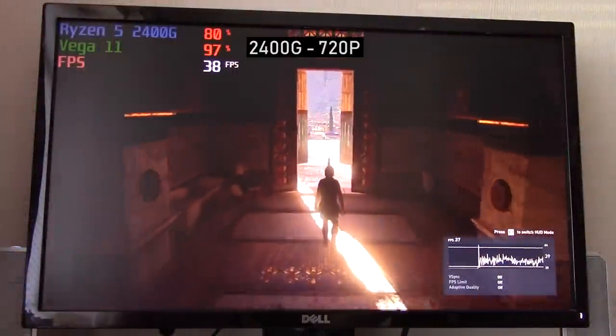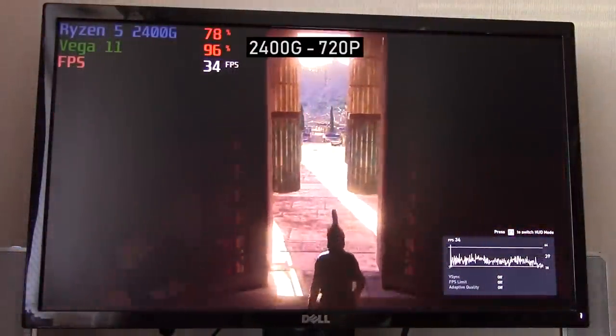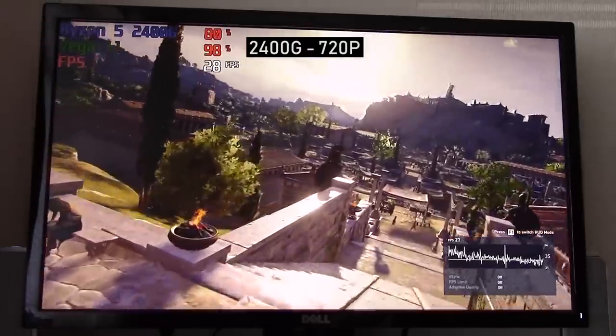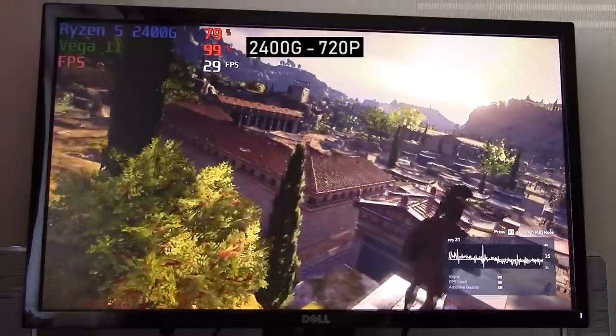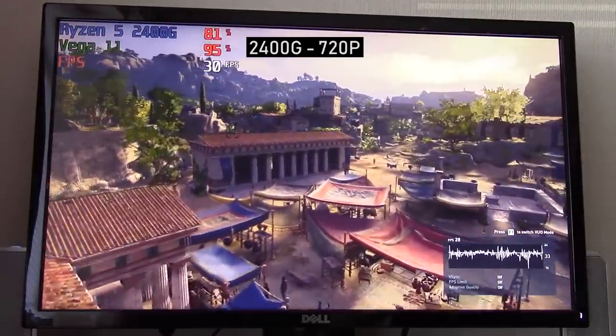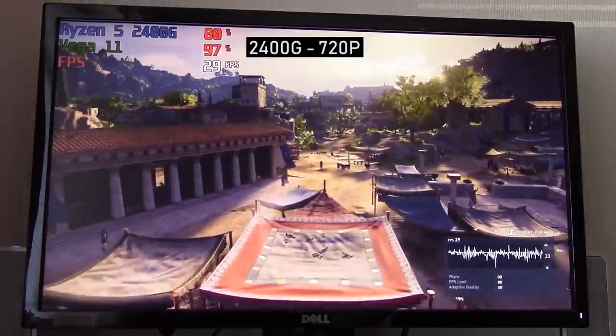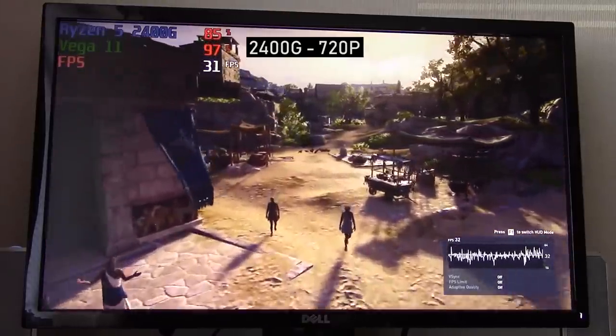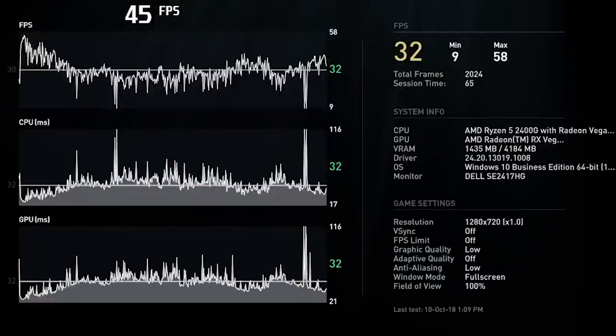At 720p was where we saw the biggest change — we saw an extra two frames per second over the Ryzen 3 2200G, with the Ryzen 5 averaging 32 fps. The experience felt a little bit smoother, and this benchmark test proved to be more successful with the Ryzen 5 2400G in terms of eliminating some of the micro stutter I saw beforehand. Although it's not an ideal result, it is slightly better overall than the Ryzen 3. Now let's get into an actual gameplay test to see how it differs compared to the 2200G.